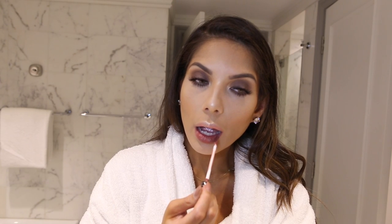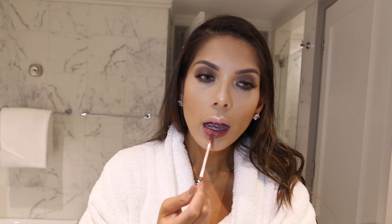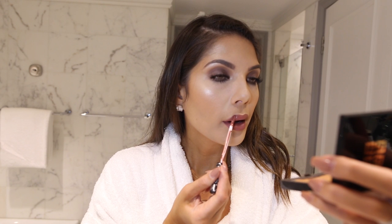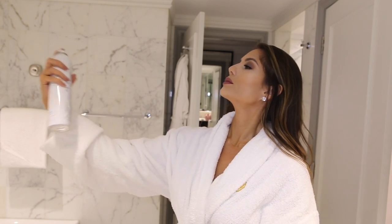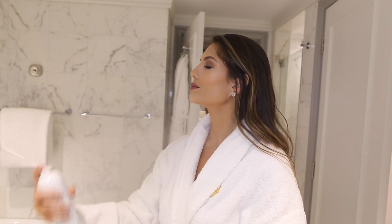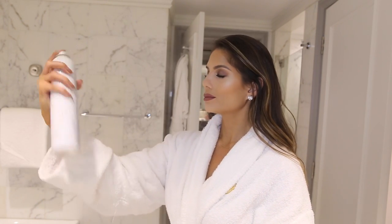For my makeup tonight, I'm using Lolita by Kat Von D on my lips. I am done with the makeup now. I'm going to use the Avene Thermal Spring Water Spray — this will just help my makeup sink into the skin and look dewy and refreshed.